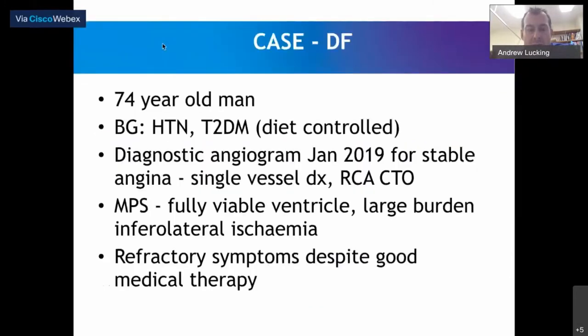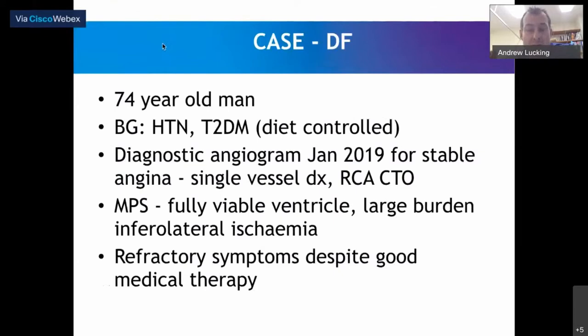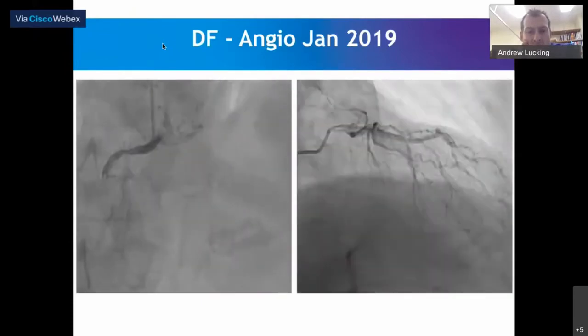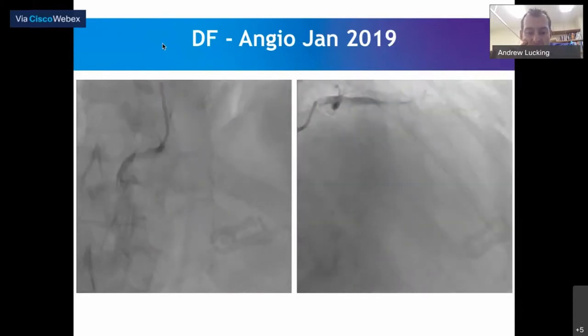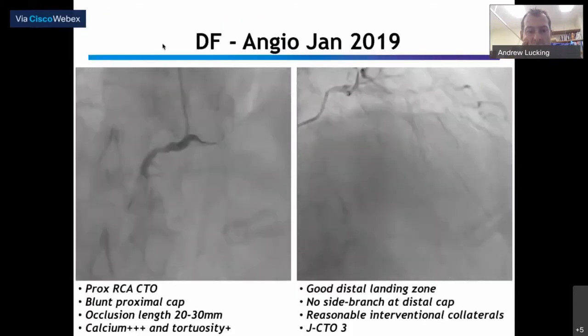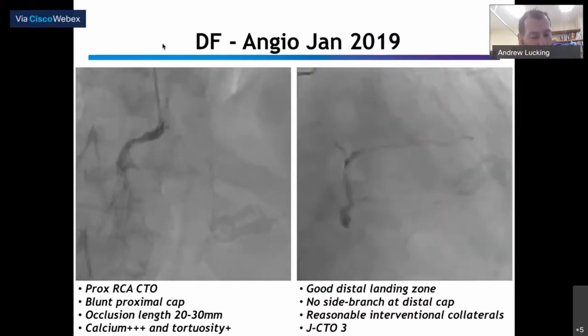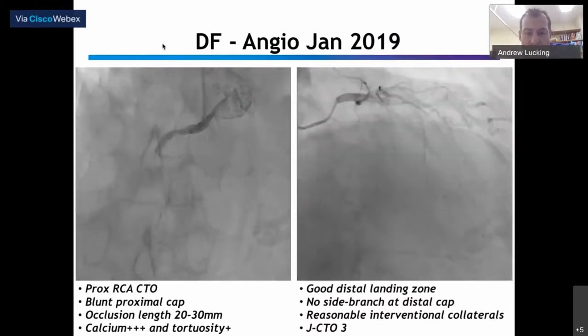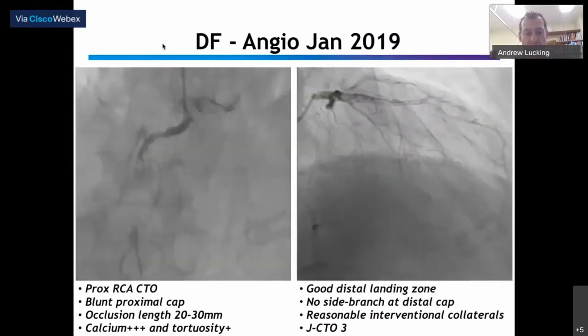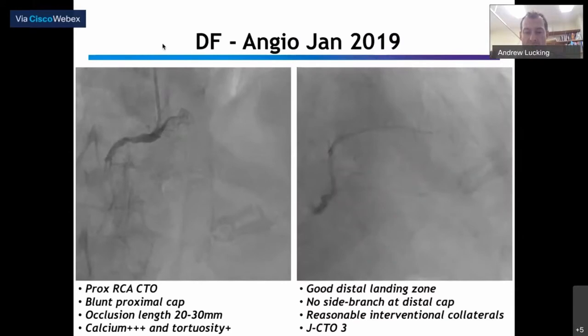I'm going to show you a couple of cases. This is the first case we used Recross in Oxford — a 74-year-old man with standard risk factors for coronary disease, stable angina, occluded right coronary artery, fully viable ventricle with ongoing symptoms. His initial diagnostic angiogram from early 2019 showed a proximal right occlusion with a blunt proximal cap, modest in length. The standout feature was the burden of calcium extending very distally past the crux of the right coronary, with some tortuosity within segment. Good distal landing zone, no side branches at the distal cap, reasonable interventional collaterals. We scored it as a JCTO 3 with all options on the table.